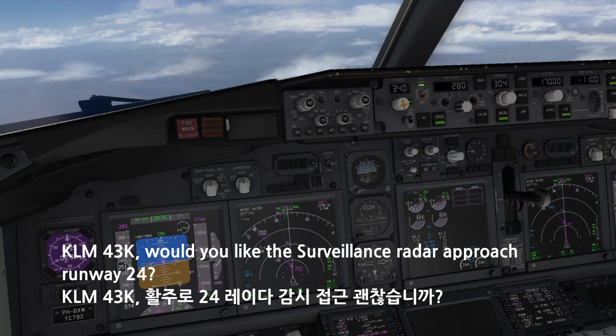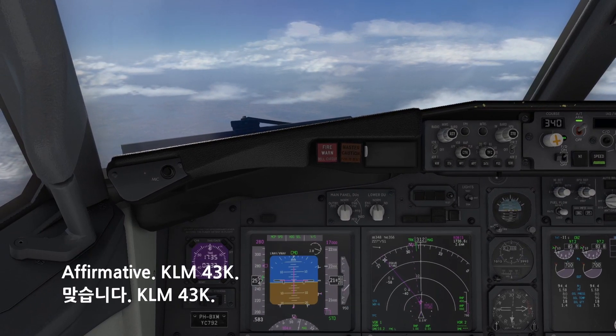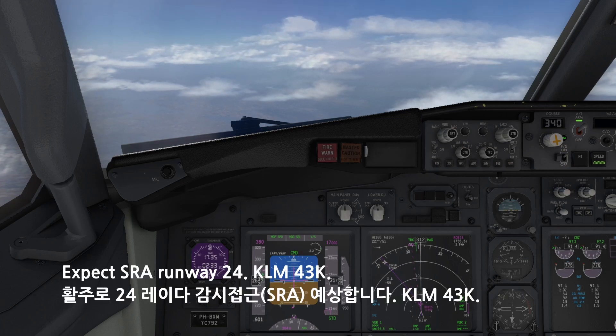KM-4-3-Kilo, would you like surveillance array to approach runway 24? Affirmative, KM-4-3-Kilo. 3-Kilo, thank you. Expect SRA runway 24. Expect SRA runway 24, KM-4-3-Kilo.